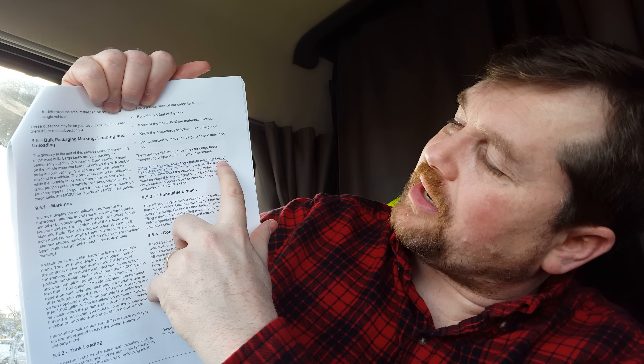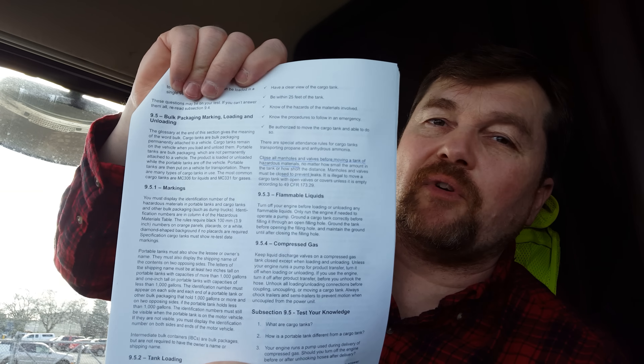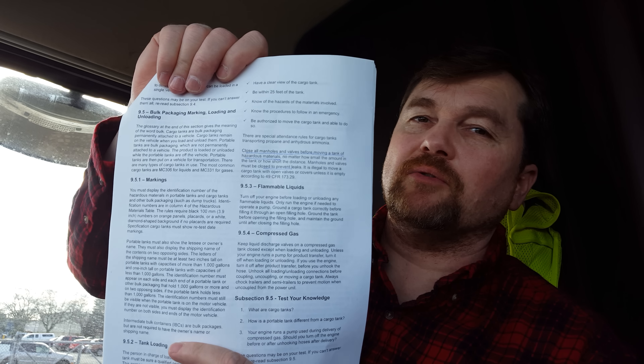I'm going to turn the page and see what else I underlined after the test. Some of these things are common sense, but I marked specific questions I remembered to help you when you're taking the test. Here we have tank loading, section 9.5.2. I specifically remember a question about closing all manholes and valves before moving a tank of hazardous materials — you have to make sure they're closed to prevent leaks. The manholes being closed was specifically on the test.